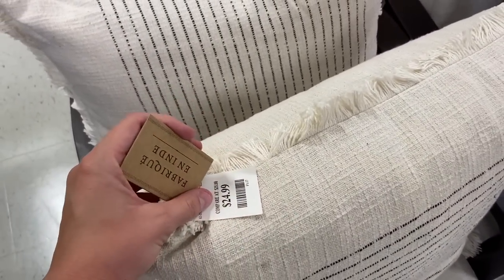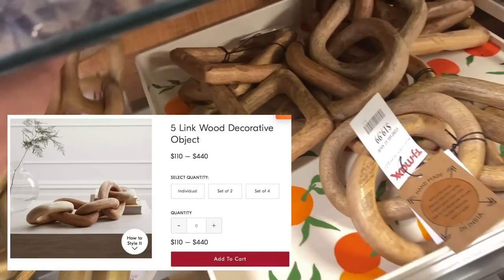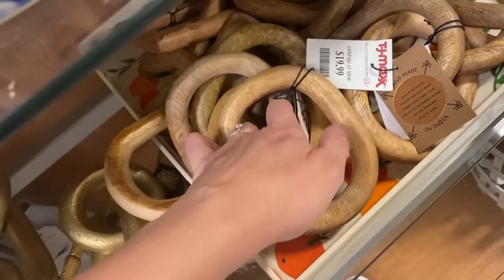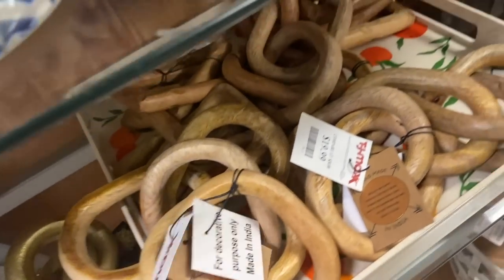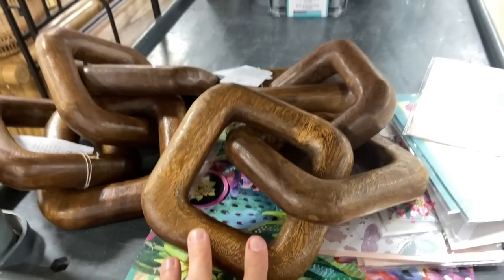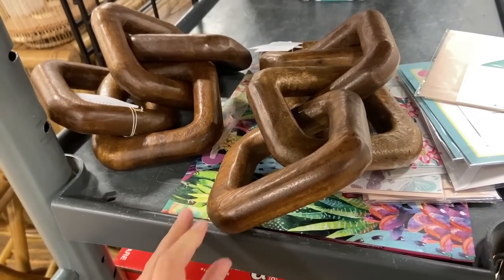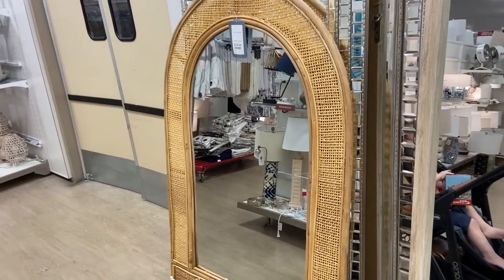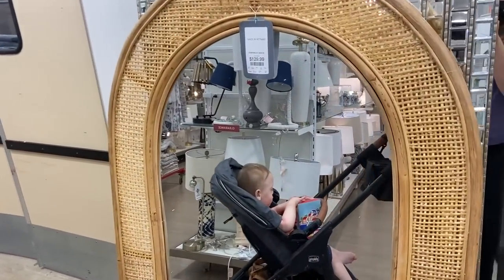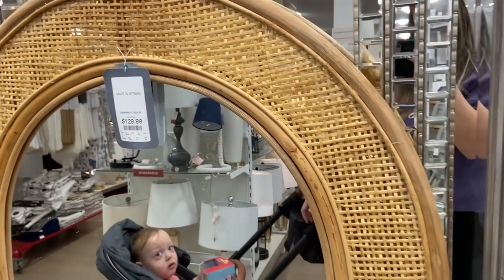Another thing I've really been loving are these wooden links. I've seen them all over design websites — they're pretty expensive online — and they had a ton of different options at HomeGoods for $19.99. Some bigger ones were like $29.99, but online some are going for like $100, which to me is insane for a tiny little accent piece. I also wanted to show this mirror — I thought it was really pretty. I loved the rattan detailing on the outside and it was a pretty good price: $130 for this huge mirror.